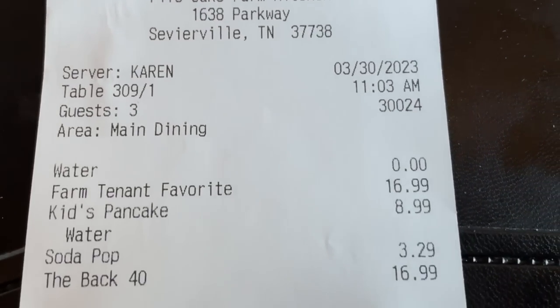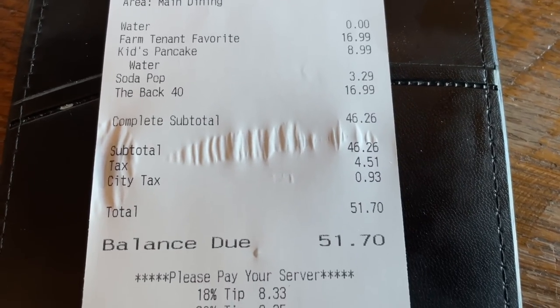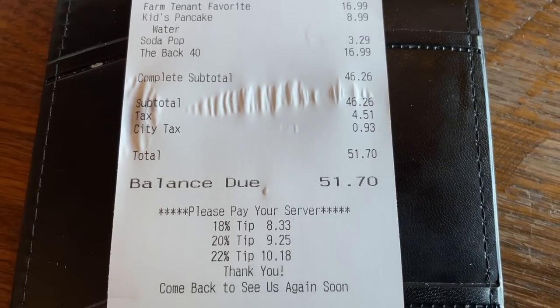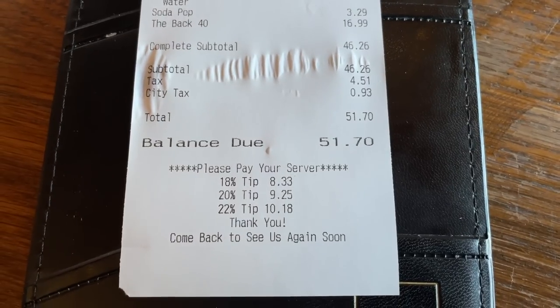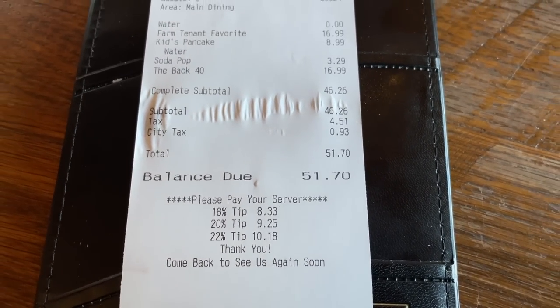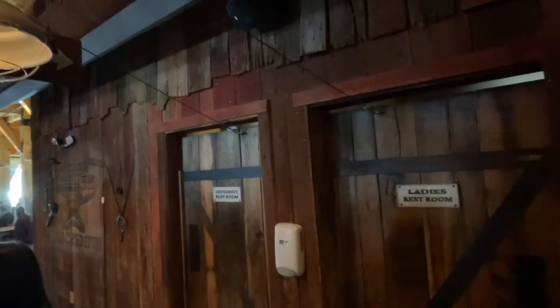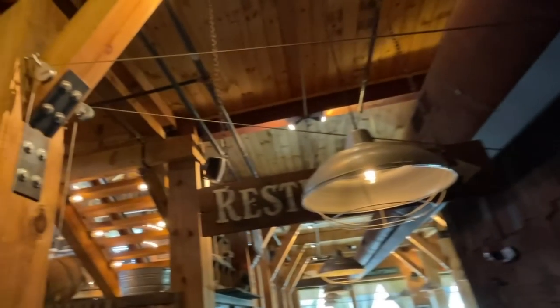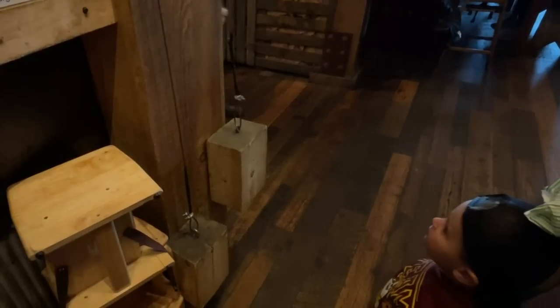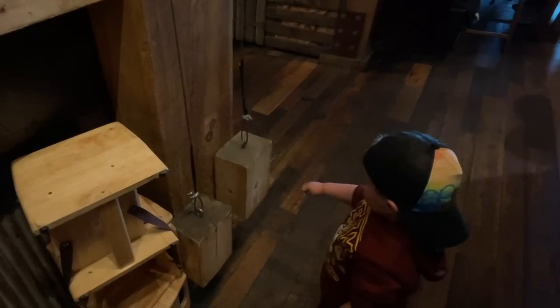Here's a look at the final receipt. They did not put our cinnamon roll in here, but our final receipt before tip without the cinnamon roll came out to $51.70. What's keeping these doors shut after you open them? Check out this cable and pulley system right here. As soon as the door shuts, down it goes — watch your fingers.